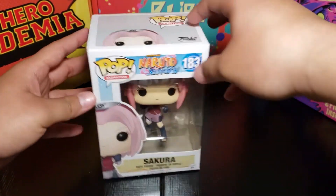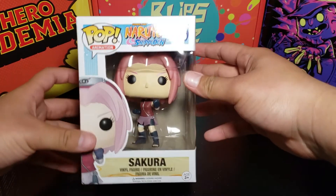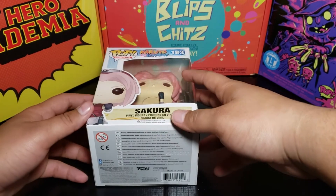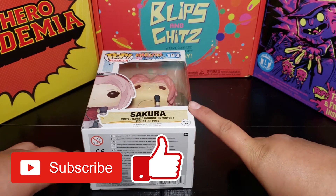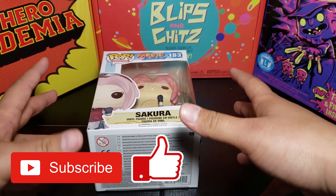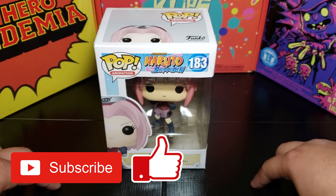I was looking for those My Hero grails — we'll try again and see if we can get any of those grails next time. Make sure you like the video, comment, and subscribe. I've got a lot more mystery boxes coming in the mail — like five more — so make sure you subscribe so you don't miss any of those unboxings. Peace out guys.